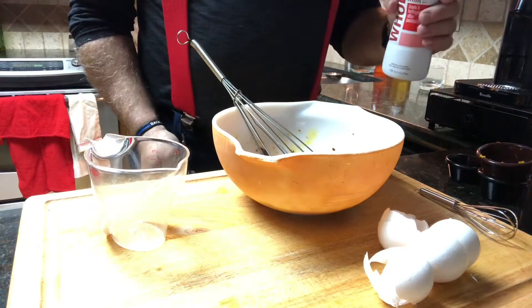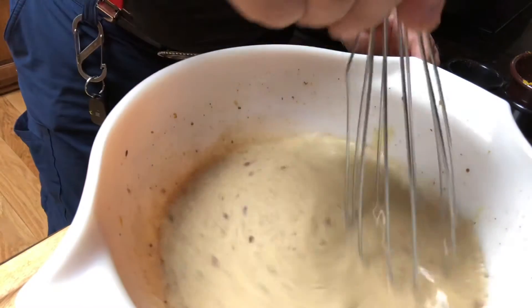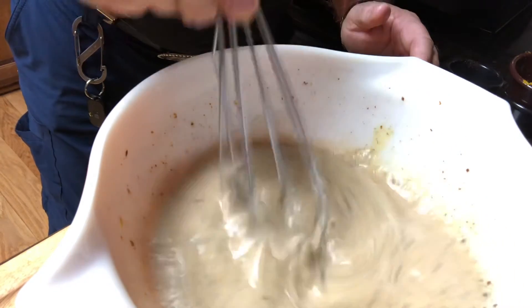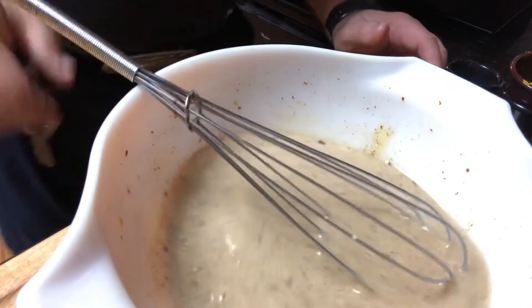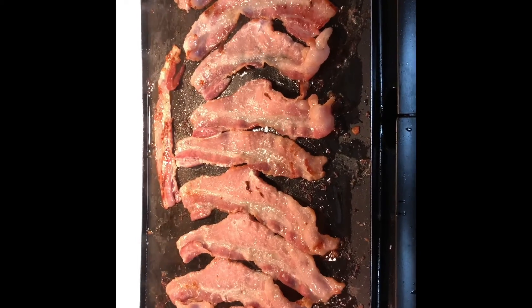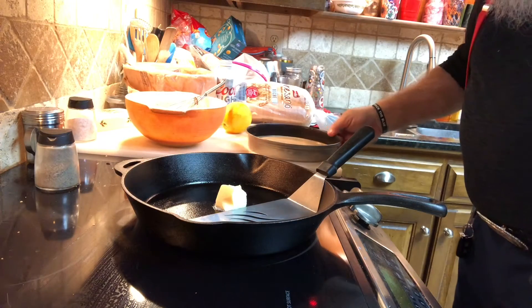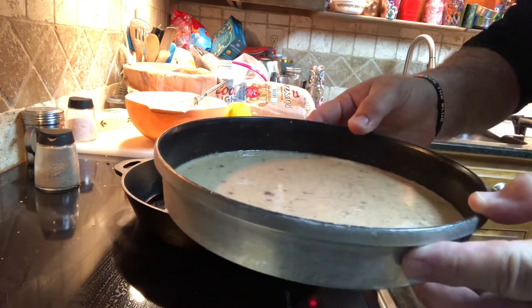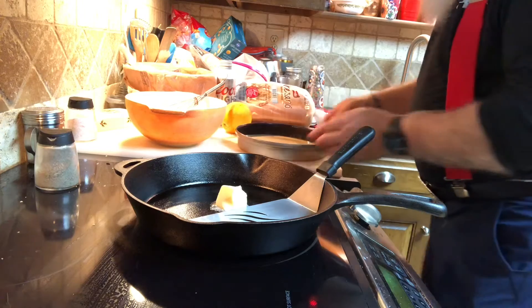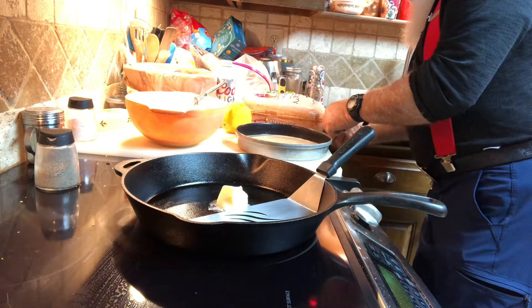We'll add the remaining ingredients and be back shortly. There is the finished mixture we're going to soak the bread in. Now we'll pour this into a shallow bowl so we can soak the bread more easily. And yes, we will have a little bacon served on the side. I'm melting some butter, and I took a shallow pan and poured my mixture in — now we are going to soak the bread.